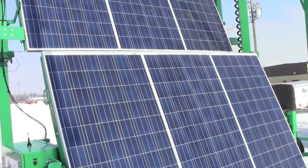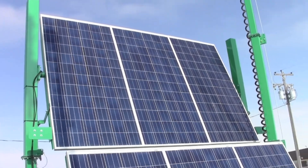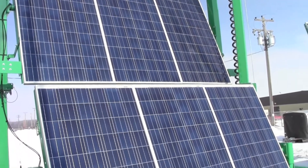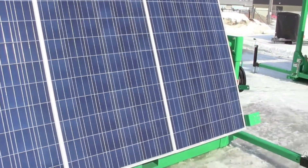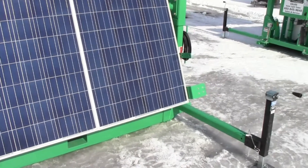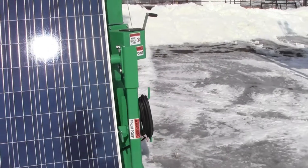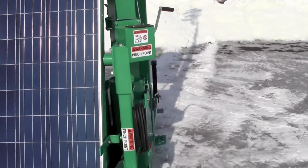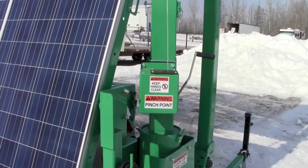The Solus has a robust design to stand up in even the most harsh environments and dark Canadian winters. It has been built to compensate for the seasonal change in the angle of the sun. The panels can be positioned in summer or winter mode to allow for optimal charging during daylight hours. To deal with severe weather, the Solus has been engineered with a wind load rating of up to 65 miles per hour.